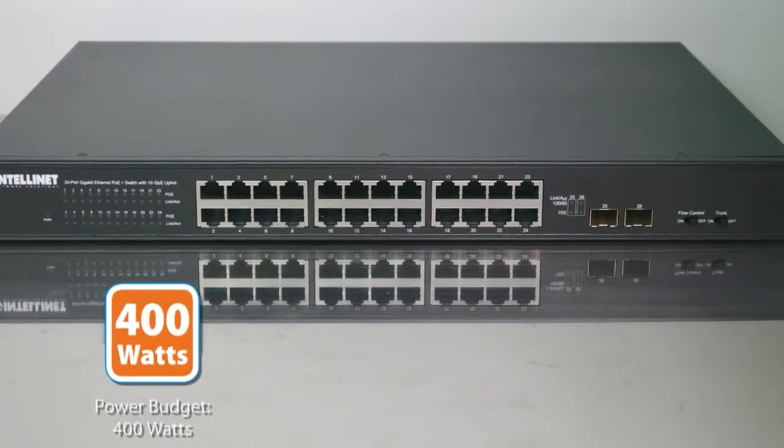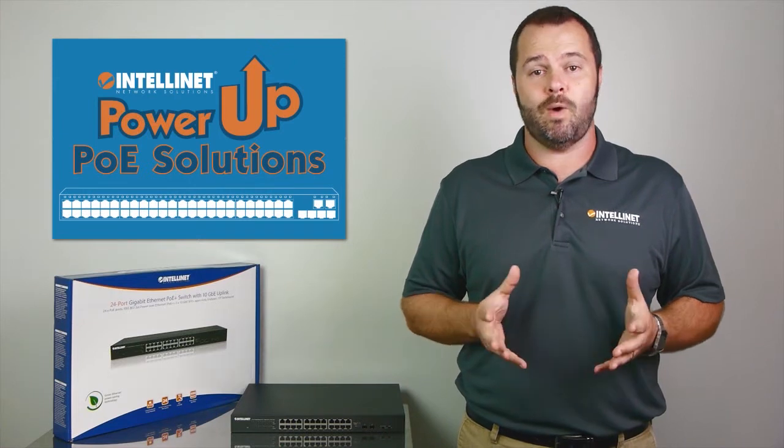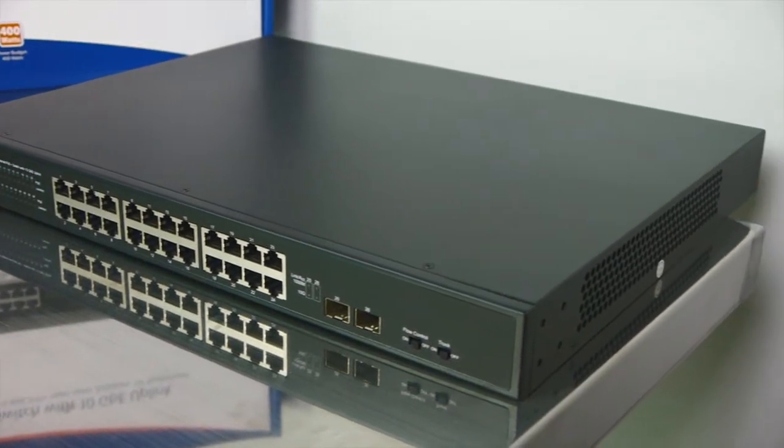The PoE power budget is 400 watts, and since it's PoE Plus, you can expect up to 30 watts of power out of every port until you've reached your power budget. This switch offers green ethernet to power down devices when they're not in use to save you money.